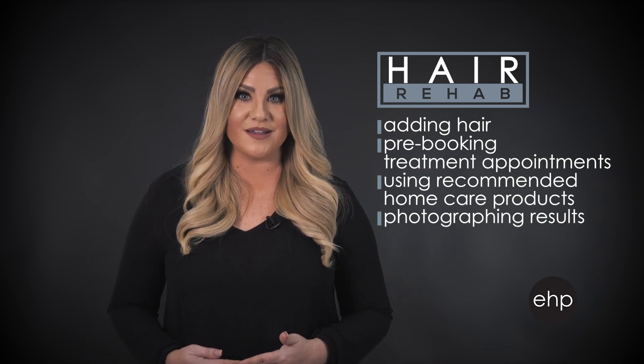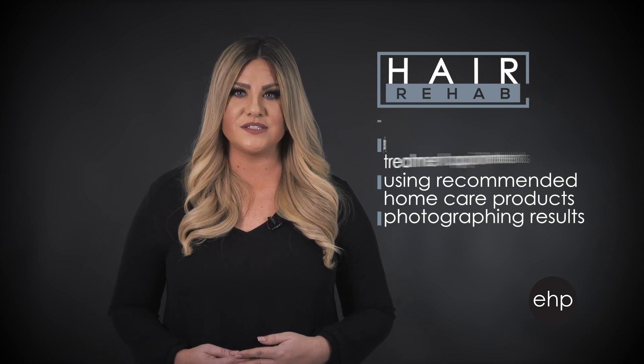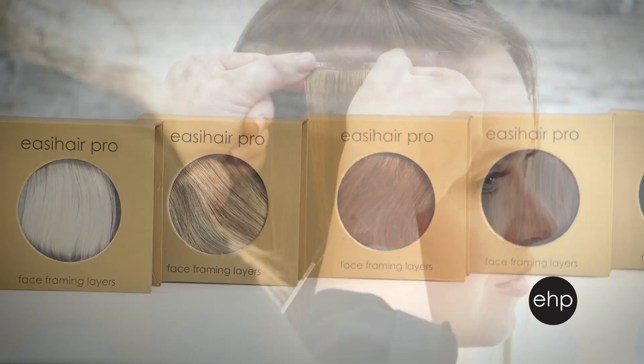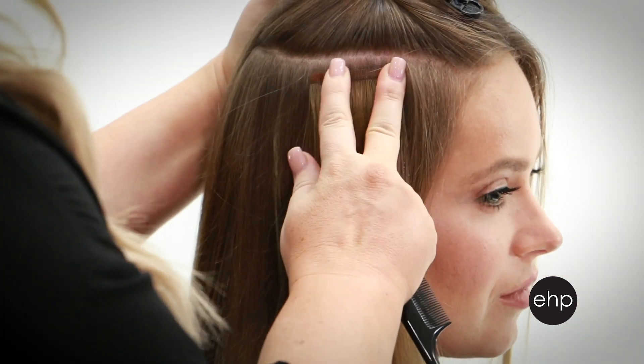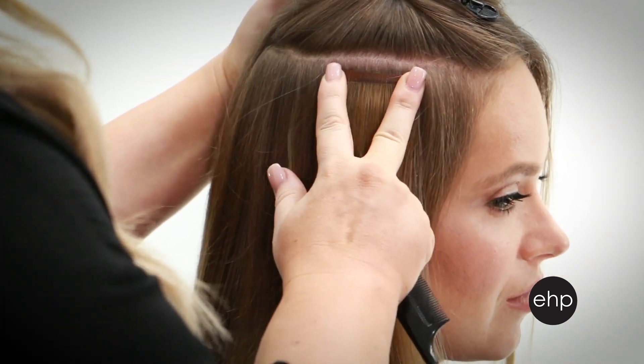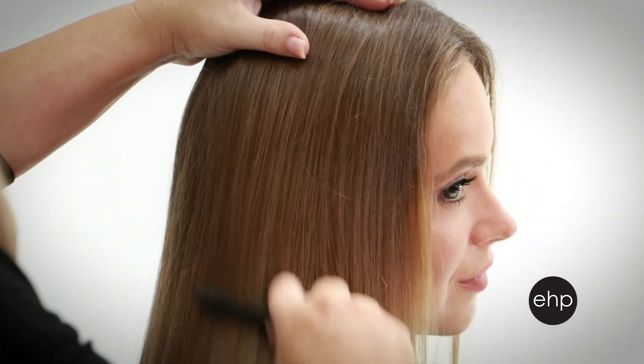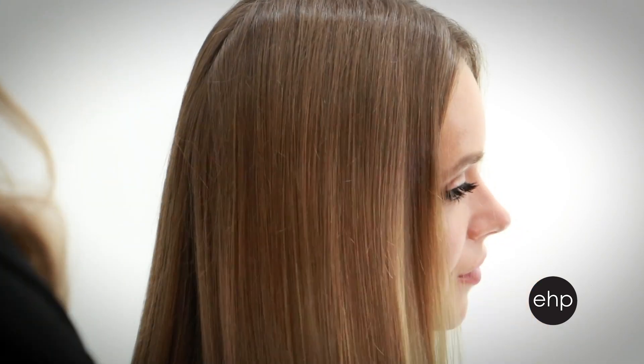Stop the damage cycle by putting them into Hair Rehab using Easy Hair Pro. Hair Rehab is a six-month program which consists of adding hair, pre-booking treatment appointments, using recommended home care products, and photographing the results to track their progress. Simply add Easy Hair Pro to the damaged areas, typically around their face or through their ends. Adding panels surrounding the damaged areas acts as a buffer, protecting their hair against heat styling while giving them the look of beautiful, healthy hair.